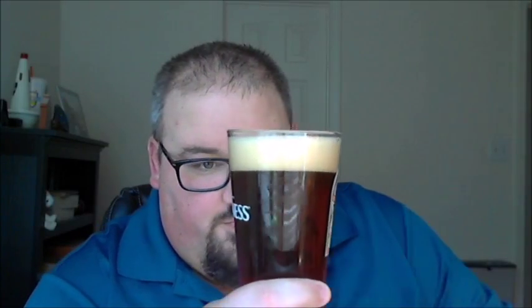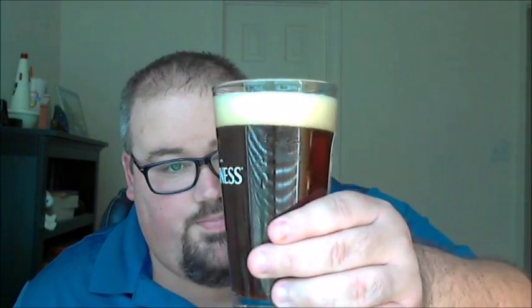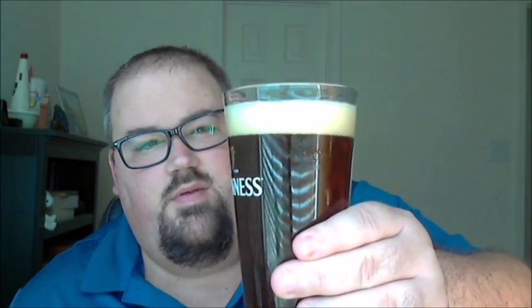Much darker than the first one, as described — a copper dark reddish-brown color. I would call it more reddish copper than brown. Probably a finger's worth of head, maybe a little more. Not much carbonation in the glass. Really pretty color though — a little hard to see on video, but it is pretty.